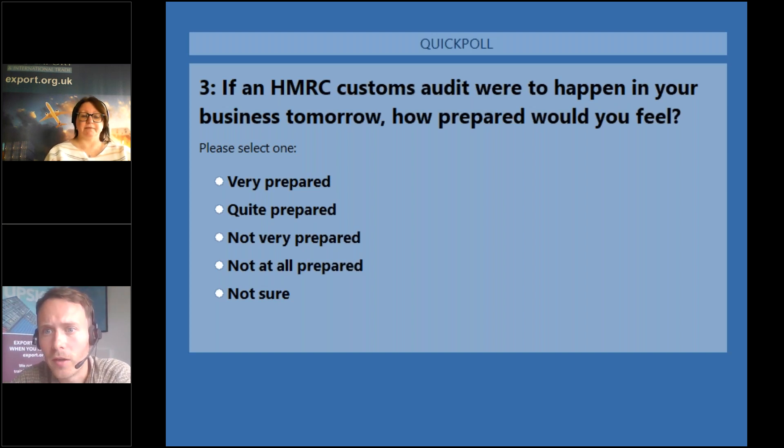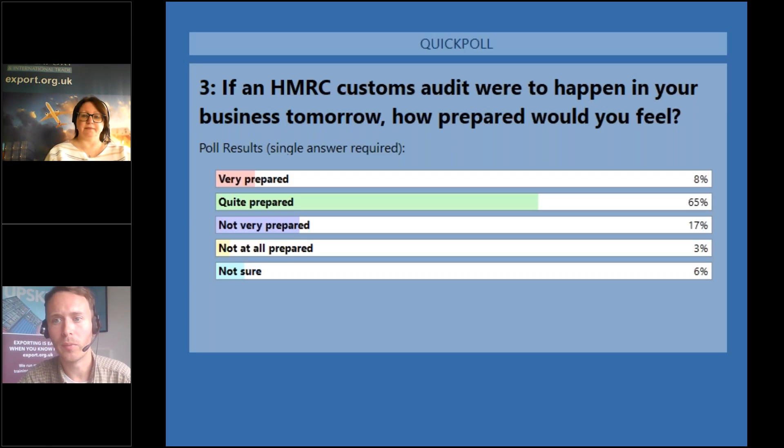Poll results: 65% of the audience feel quite prepared and 8% very prepared if a HMRC audit were to happen tomorrow. 17% are not very prepared, 3% not at all prepared, and 6% not sure. Most of the audience feel quite confident.